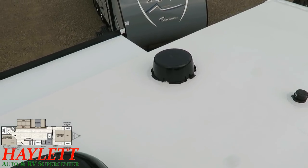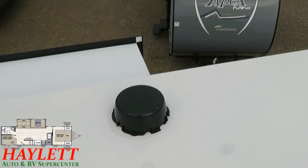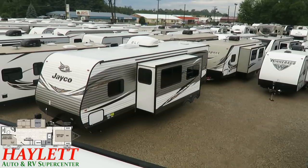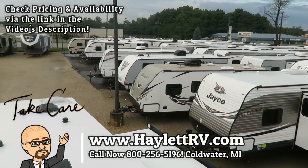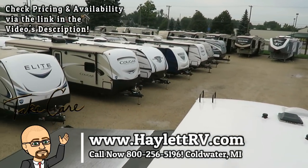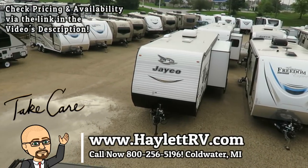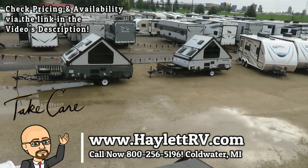Camping's supposed to be easy, and doing everything for you — like hitching, parts, trades, financing, truck and trailer package deals, and RV delivery — that's easy and that's what we do here at Halet RV of Coldwater, Michigan. We don't do hidden dealer fees because nobody likes that. Take care, stay safe, have fun, and happy camping, everyone.